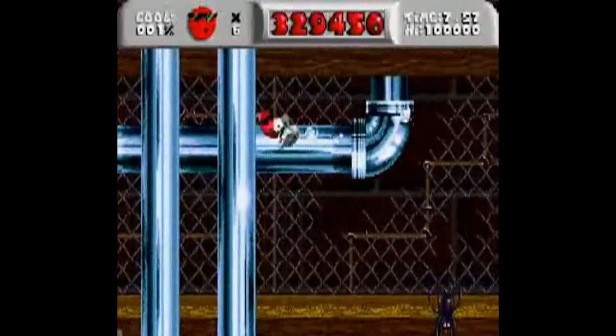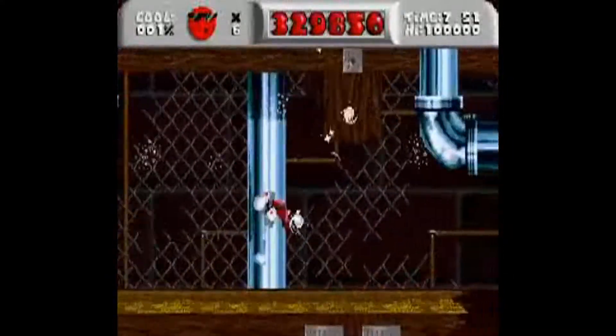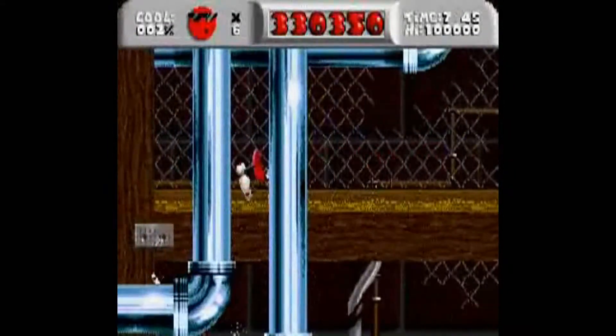Hey, welcome back to Cool Spot. This is indeed a Let's Play still. You're not dreaming, although you probably wish you were. And you know what else we can welcome you back to? The Wall!